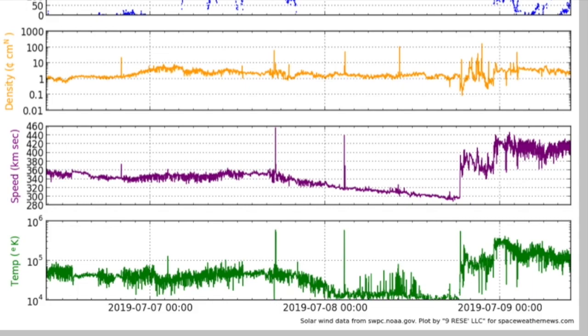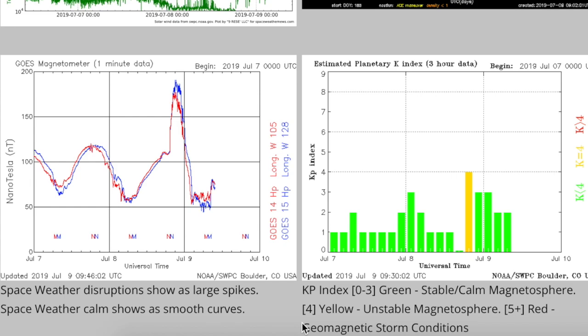The key characteristic is the purple plasma speed couldn't even crack 500 kilometers per second, meaning it is a weaker stream that only produced the shortest-lived geomagnetic instability — that's the yellow bar on the right — and also the magnetometer on the left with the deviation spike from the normal curves, indicating the impacting stream as well.